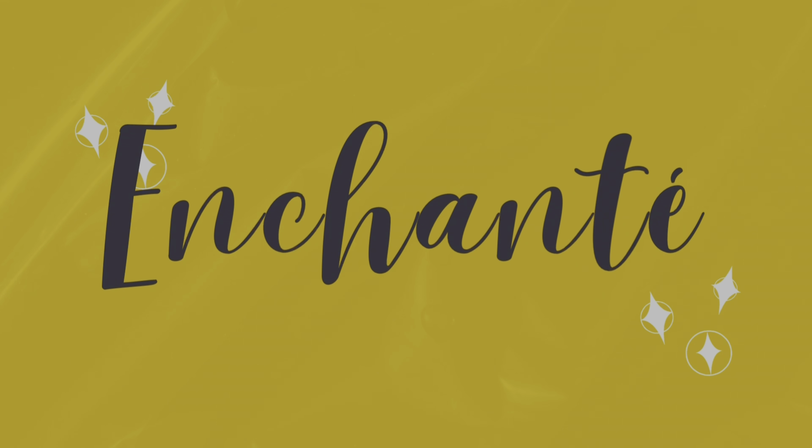Hey guys, welcome back to my channel, I'm Shantae. A few months back I shifted into a new house and I bought a whole new range of home decor and home improvement products. A few of them are basic household essentials whereas others are just meant for the aesthetic.